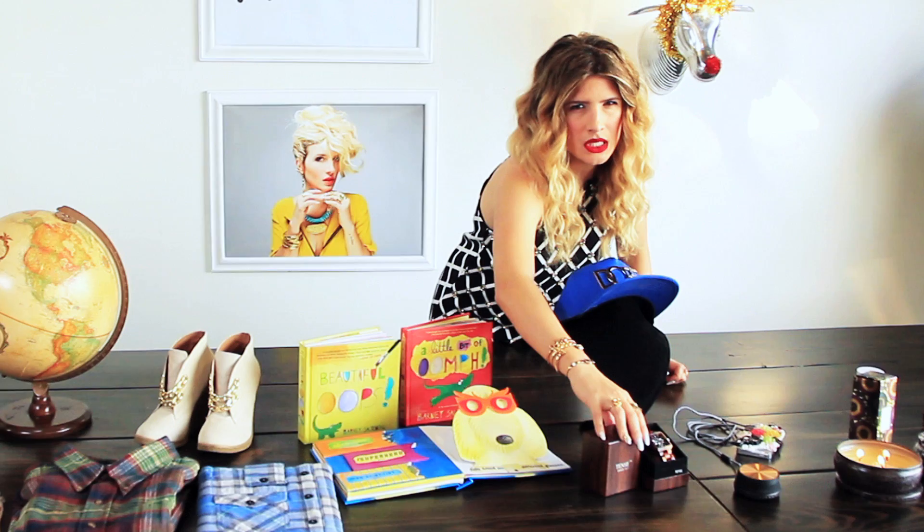Moving on to the man in your life. I know guys are hard to shop for, but these are some cute ideas. A wood watch — a solid wood watch. I actually bought this for Joey; he loves it and wears it all the time. Like, for realsies — he actually wears it. It's by Tense.